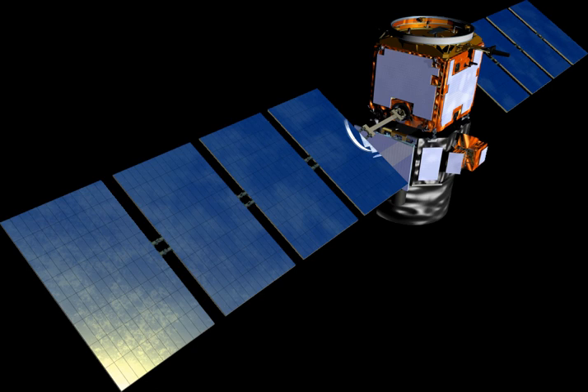CALIPSO is a joint NASA and CNES environmental satellite, built in the Cannes-Mandelieu Space Center, which was launched atop a Delta II rocket on April 28, 2006. Its name stands for Cloud Aerosol Lidar and Infrared Pathfinder Satellite Observations.